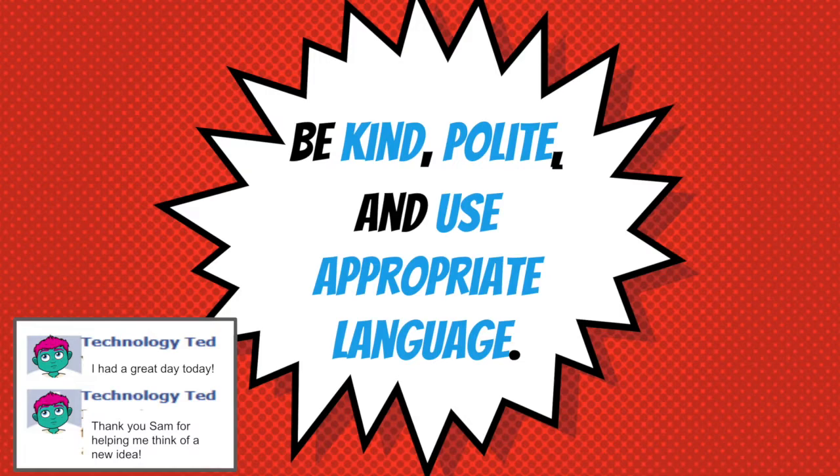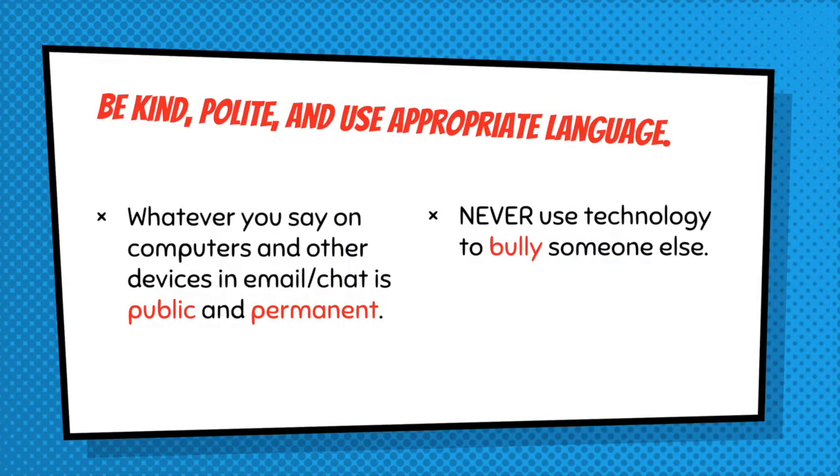Be kind, polite, and use appropriate language. Whatever you say or type or do on your computer and device is public and permanent. We wouldn't want anyone's feelings to get hurt. We never use technology to bully someone else.